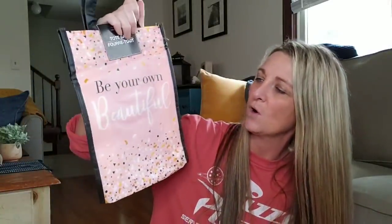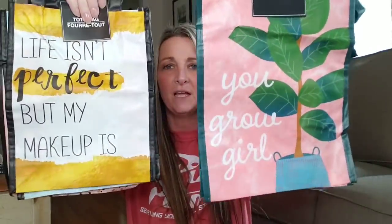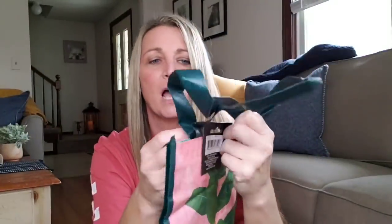I picked these up for a dear friend in Indianapolis. These are their new tote bags. One says 'Be Your Own Beautiful.' These are smaller but very, very handy. This one says 'You've Totally Got This,' 'Life Isn't Perfect But My Makeup Is,' and 'You Grow, Girl.' The only downfall — like I've said a trillion billion times — they put staples in the tote bags. Please stop putting staples in your tote bags, Dollar Tree.